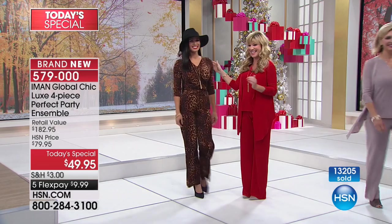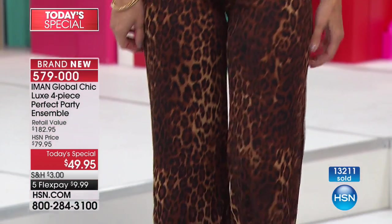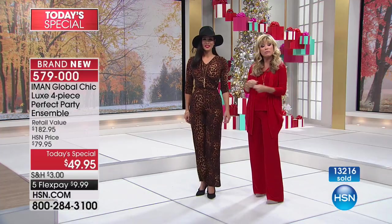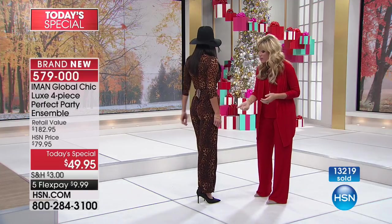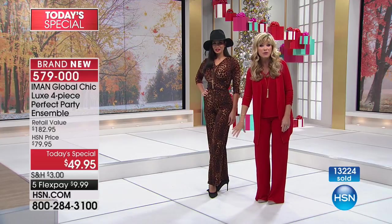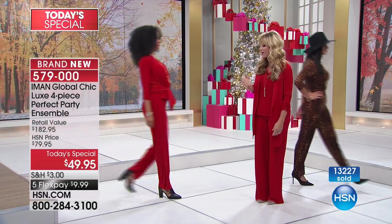Look at this — doesn't it look like a jumpsuit? Talk about long and lean. Look at the way she paired this up. She just took the cardigan and wrapped it around herself and tied it in the back. That's another option, giving you that cardigan look. That's our leopard look, and Jackie Moran's going to be sharing some great style tips with us coming up this hour.